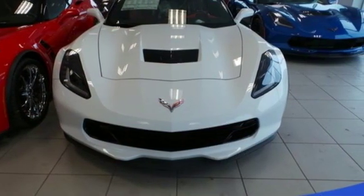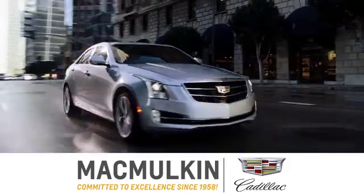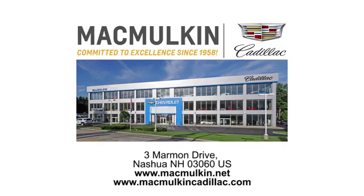The time is now. See it for yourself today. Call, click, or stop into McMulkin Cadillac today. We've been committed to excellence since 1958.